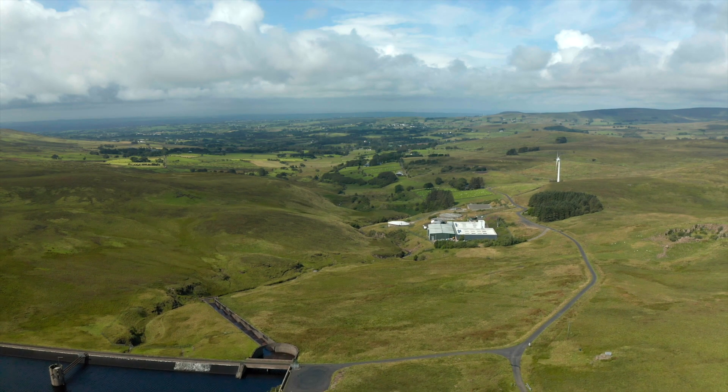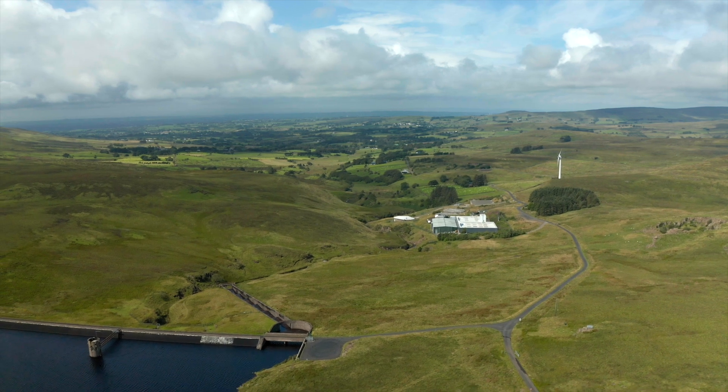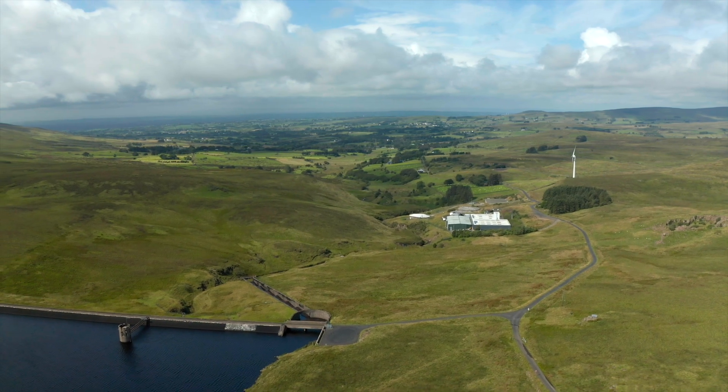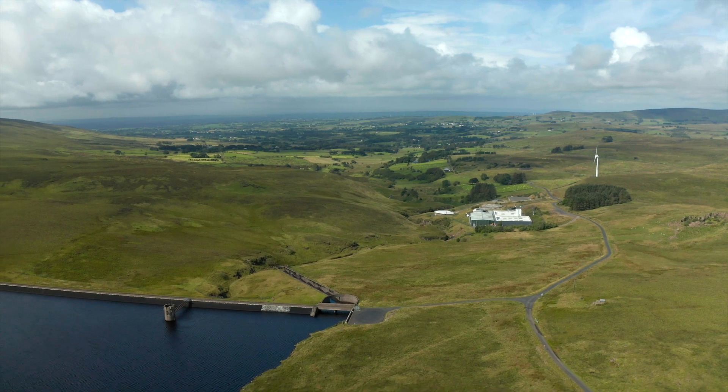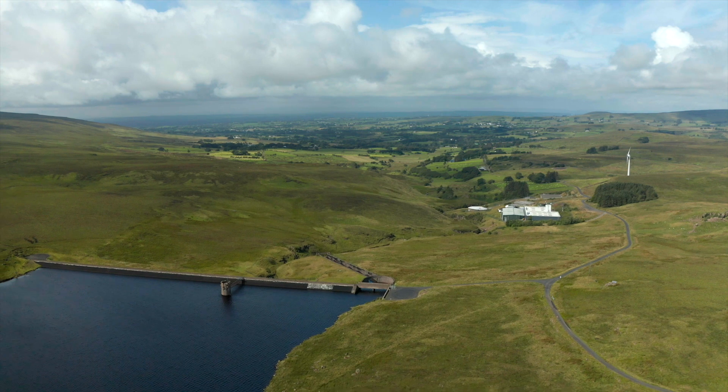Northern Ireland Water supplies customers with approximately 560 million litres of good quality drinking water every day. The restoration of the bog will sustain water quality for the 11,000 customers the Dungonnell catchment serves.